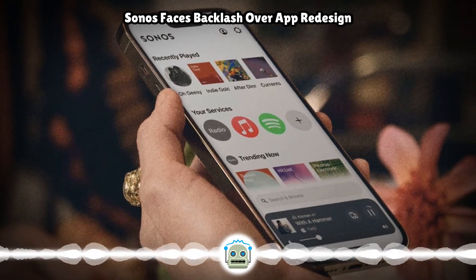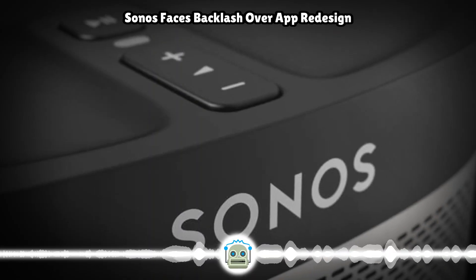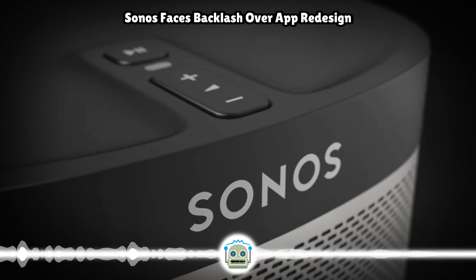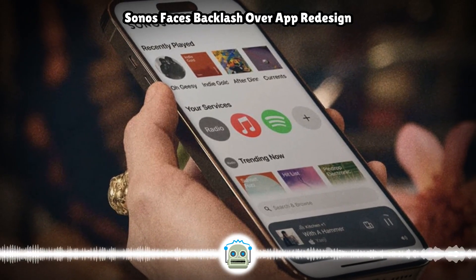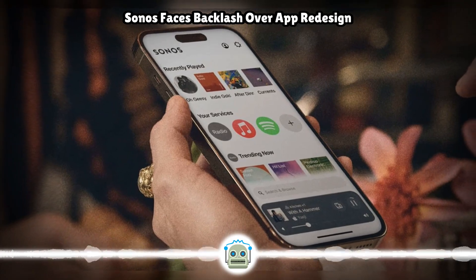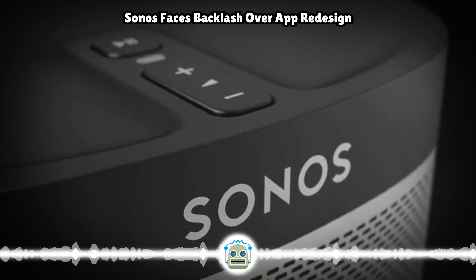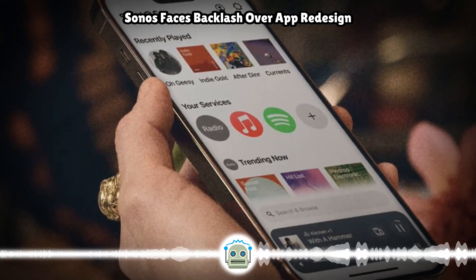Just yesterday, Sonos pushed out another update for the new app with a handful of bug fixes focused on accessibility, local music playback, and more, and it's providing a timeline for other in-the-works improvements. The company is no doubt hoping that in six months all of this will be a distant memory — the new app will have reached feature parity, and then some, with the software it replaced, and all will be forgiven among its loyal customer base. But for now, much of the community is still on edge as Sonos approaches the all-important release of its Ace headphones and enters a huge new product category that could spur growth amid declining speaker and soundbar demand.